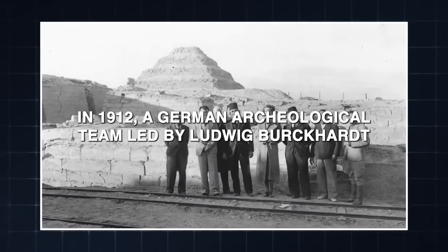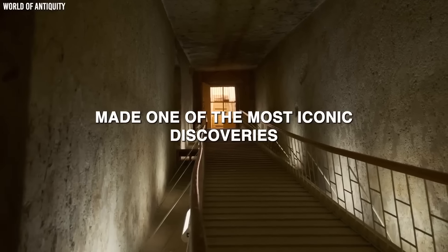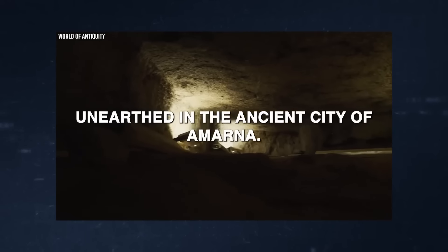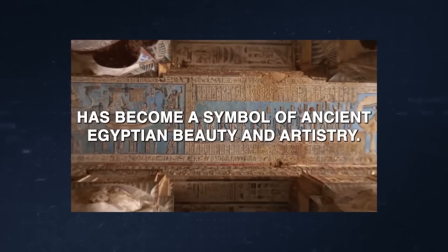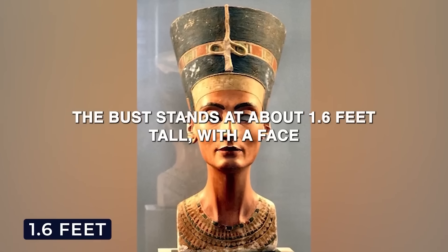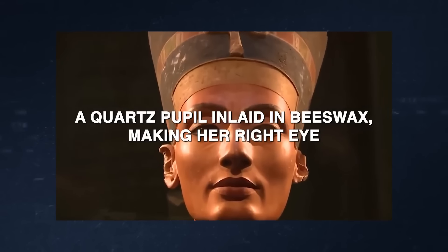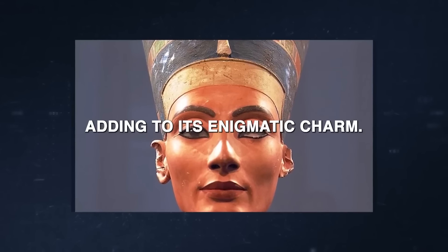In 1912, a German archaeological team led by Ludwig Borchardt made one of the most iconic discoveries in the history of Egyptology: the bust of Nefertiti. Unearthed in the ancient city of Amarna, this limestone core sculpture covered in painted stucco has become a symbol of ancient Egyptian beauty and artistry. The bust stands at about 1.6 feet tall, with a face that is almost perfectly symmetrical, a quartz pupil inlaid in beeswax making her right eye appear black, while the left eye socket remains untreated, adding to its enigmatic charm.